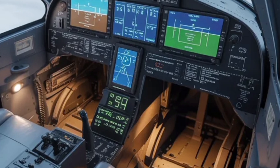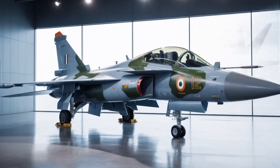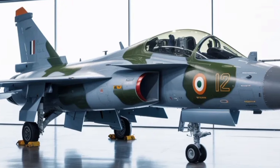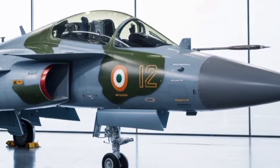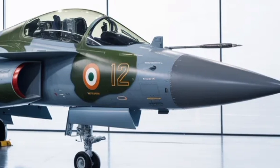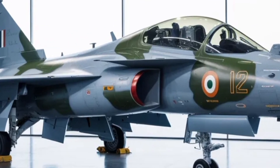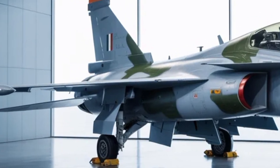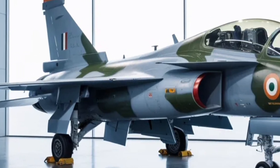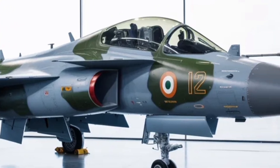Fuel efficiency and range have received a considerable boost with a redesigned internal fuel system. The Mk2 carries nearly 60% more fuel internally than the Mk1, complemented by conformal and external drop tanks for extended range. This allows longer patrols and deep-strike missions without the need for frequent refueling, coupled with the more powerful and fuel-efficient F414 engine offering better thrust-to-weight ratio and improved endurance.